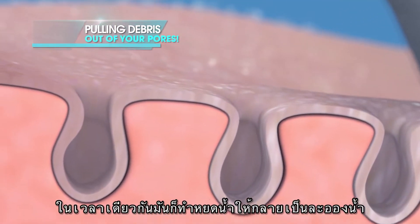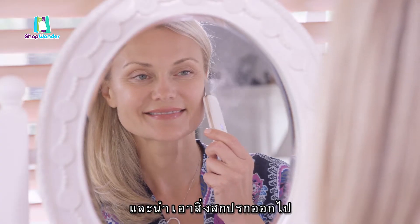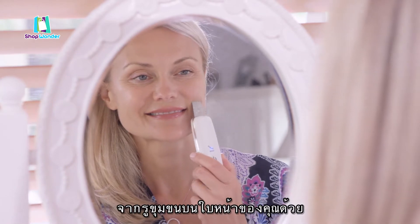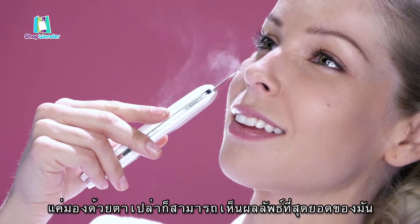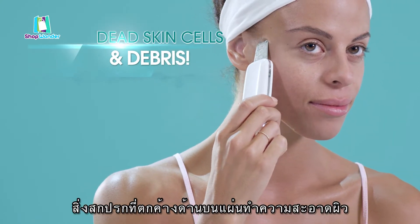And at the same time, it instantly atomizes the water and creates a powerful outward flow, pulling all of this broken-down debris out of your pores and away from your face. You can really see it working with your very own eyes. Just look for yourself at all the debris that's collected on Wondersonic's paddle. Incredible!